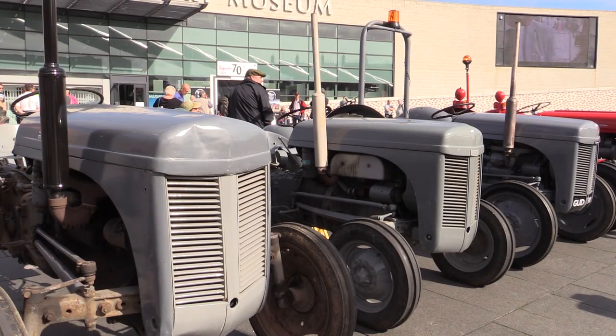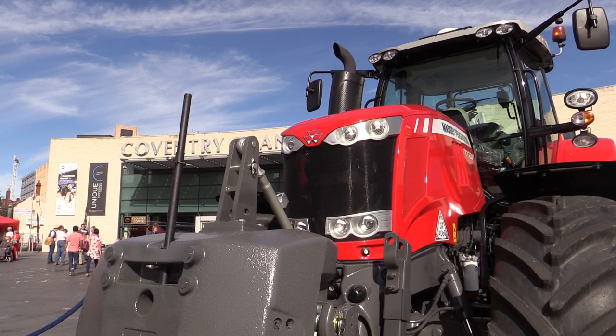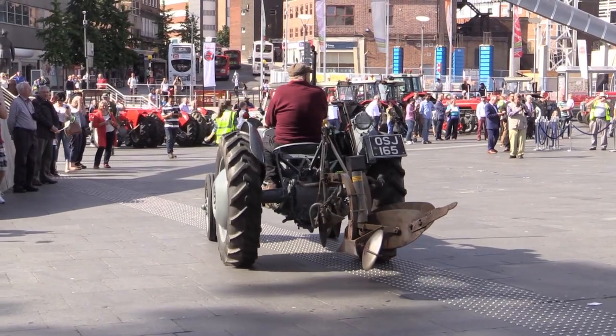Over 500,000 of those tractors were built here at Coventry and they went on to become the DNA, if you like, for all the modern tractors that we build today — with superb reliability, very good transmissions, engines, hydraulic systems, and of course the famous Ferguson three-point linkage.